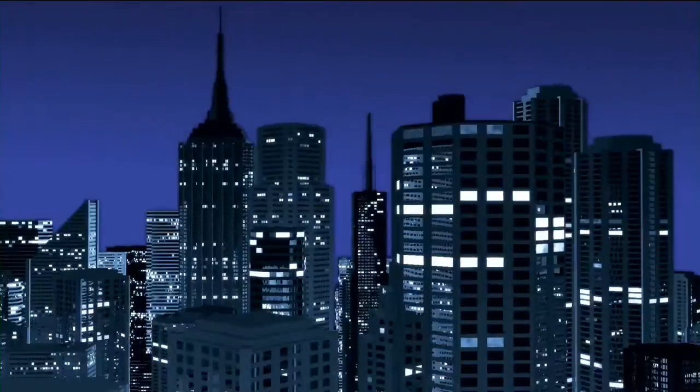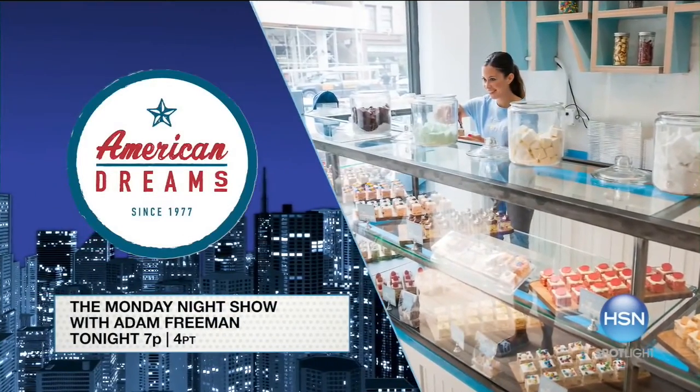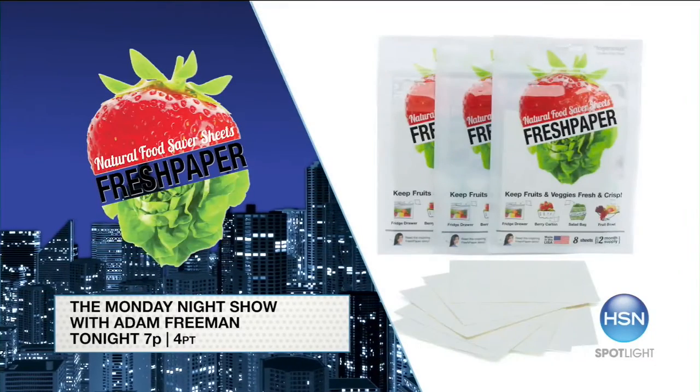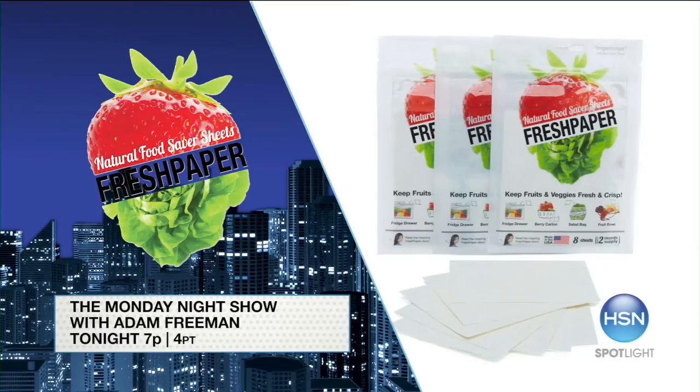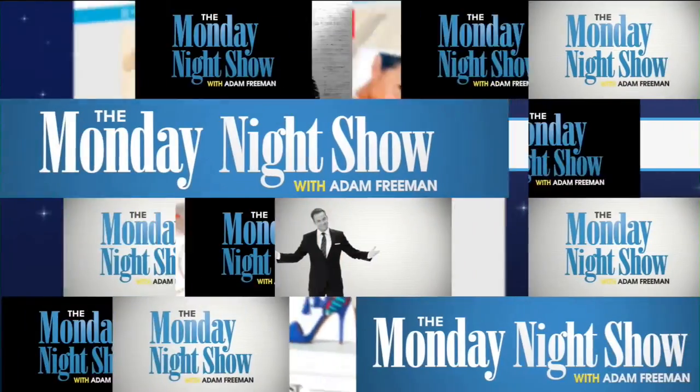Monday nights are all about exciting new discoveries. Tonight, Randy Zuckerberg — author, entrepreneur, and tech expert — has joined our American Dream search for great new ideas. Tune in to see the tasty treats she's found just for us. And to keep those treats tasty in the fridge, think Fresh — innovative fresh sheets keep the flavor longer and help reduce waste. Tune in tonight at 7 on HSN.